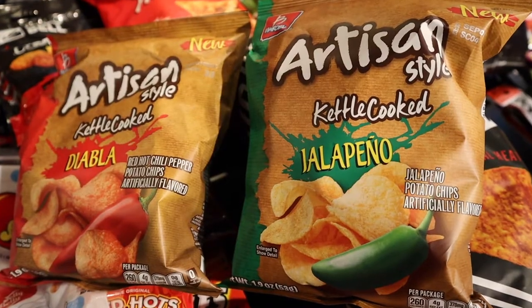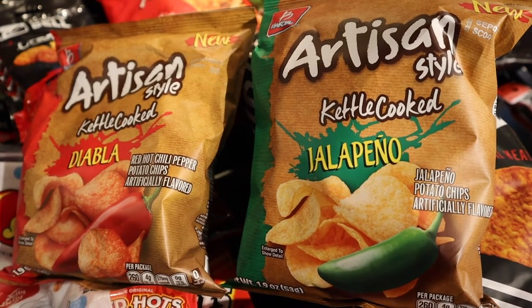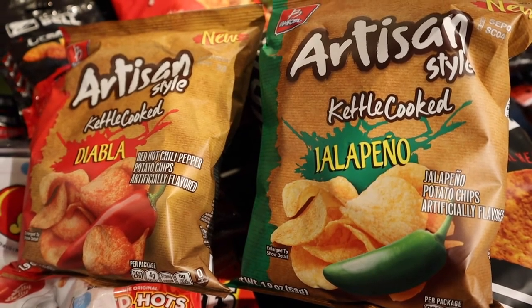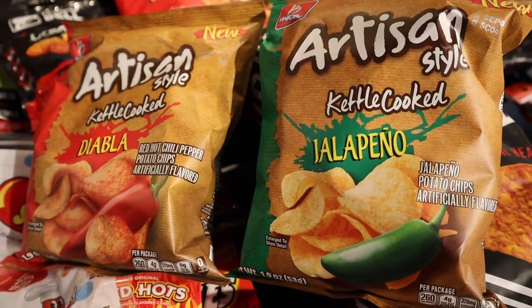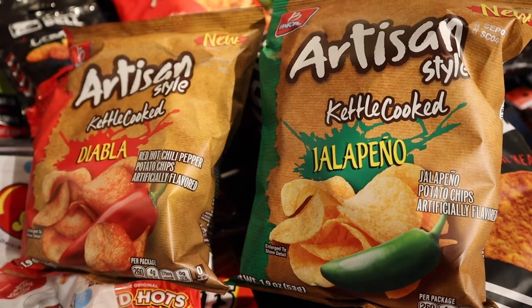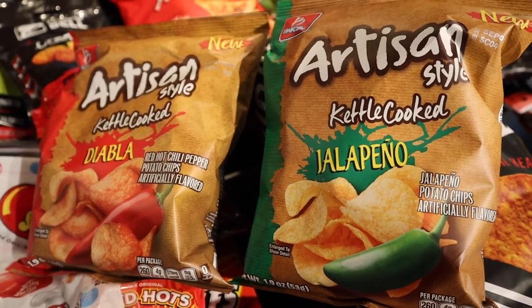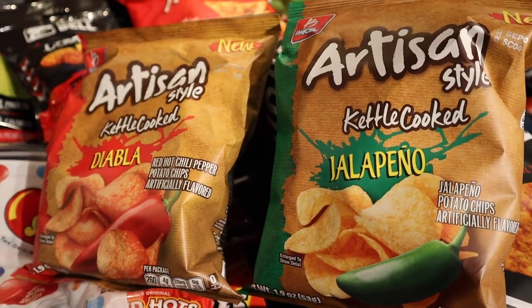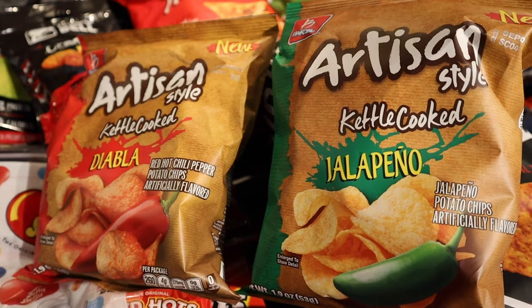I've never seen these chips before at Kroger. These are artisan style kettle cooked chips, and they're made by the same company that makes Takis. The one on the right is Jalapeño, and the other is Diablo. By the name, it suggests it's probably going to be a little hotter because it's made with red hot chili peppers. We'll see.